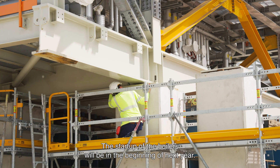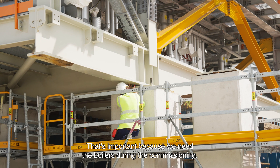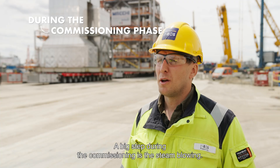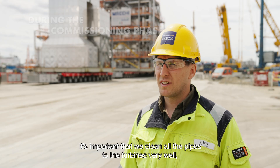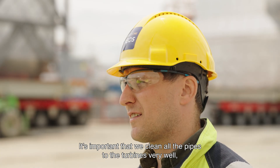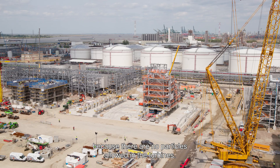The start-up of the boilers will be in the beginning of next year. That's important because we need the boilers during the commissioning. The big step during the commissioning is the steam blowing — it's important that we clean all the pipes to the turbines very well, because no particles are allowed in the turbines.